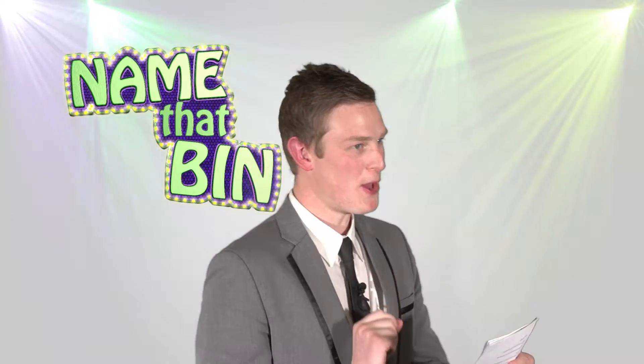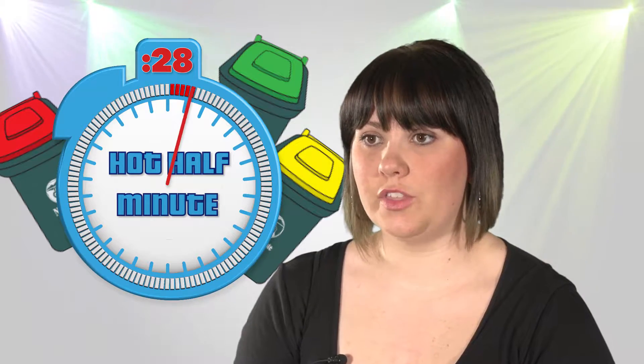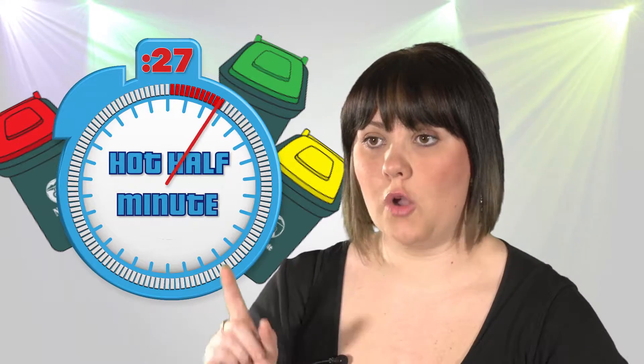Jane, name the odd one out: paper, cardboard, tin cans and bottle tops. I'm pretty sure they're all recyclable, Gordon. No, wait, they're not. Bottle tops — they're not recyclable, they're the odd one out. Correct.